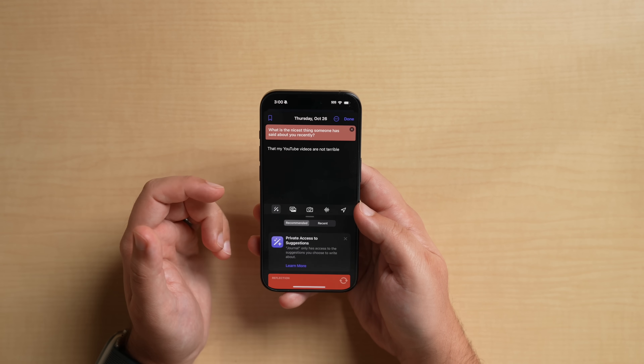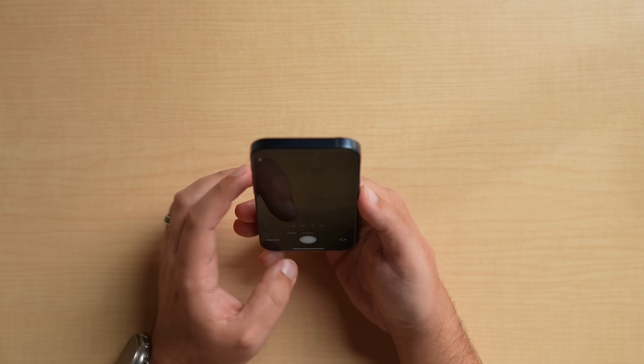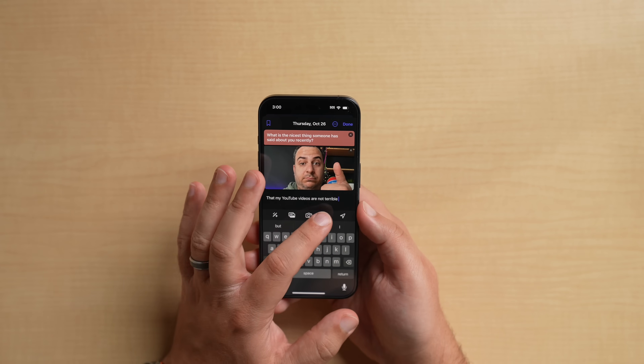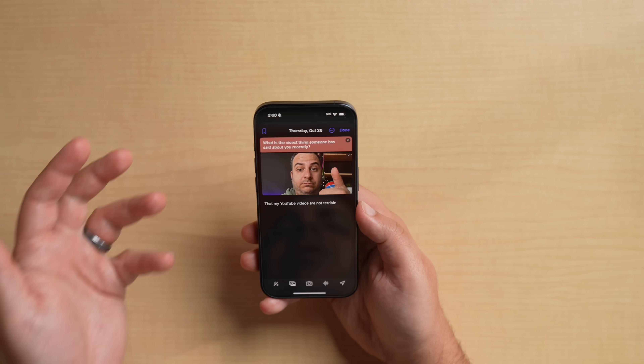At the bottom there's an icon for suggestions tied to moments — this would be a lot better if I already had suggestions set up. You also have access to your photos, you can take a picture — let's do that — and add that photo to the entry. There's also a voice memo option and you can add your location. Pretty neat.